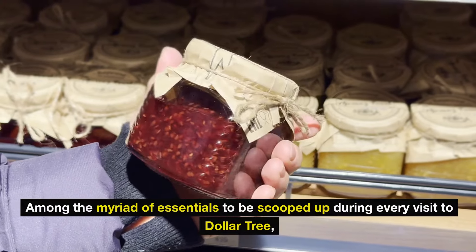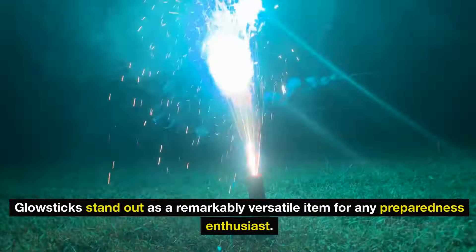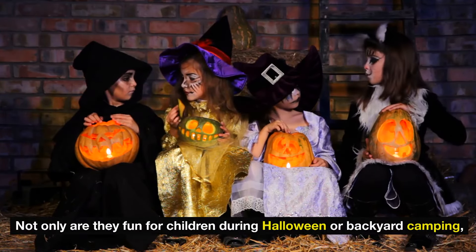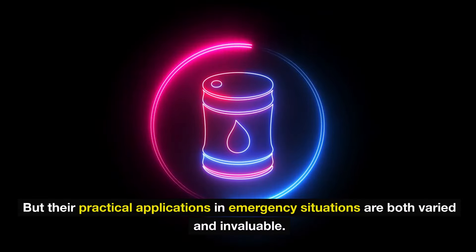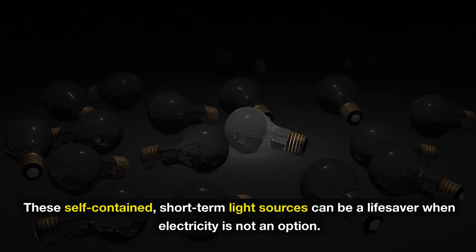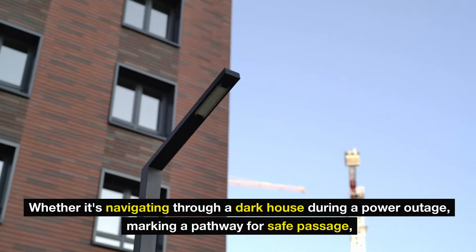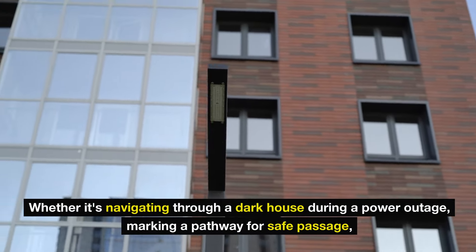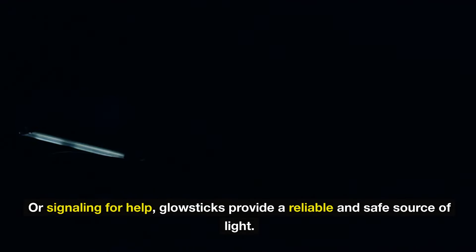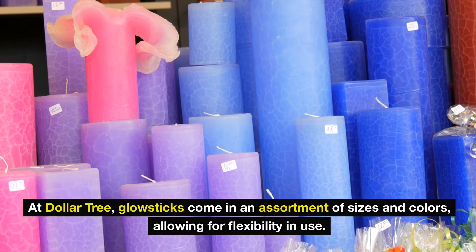Number three: glow sticks. Among the myriad of essentials to be scooped up during every visit to Dollar Tree, glow sticks stand out as a remarkably versatile item for any preparedness enthusiast. Not only are they fun for children during Halloween or backyard camping, but their practical applications in emergency situations are both varied and invaluable. These self-contained short-term light sources can be a lifesaver when electricity is not an option — navigating through a dark house during a power outage, marking a pathway, or signaling for help. At Dollar Tree, glow sticks come in an assortment of sizes and colors.